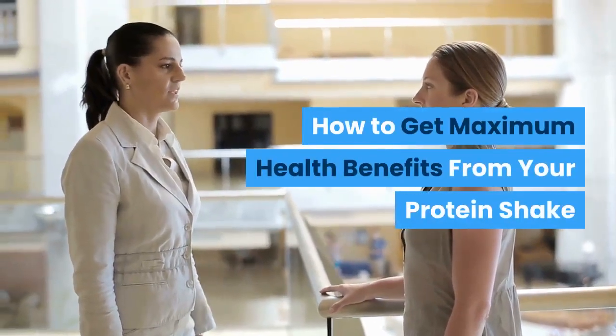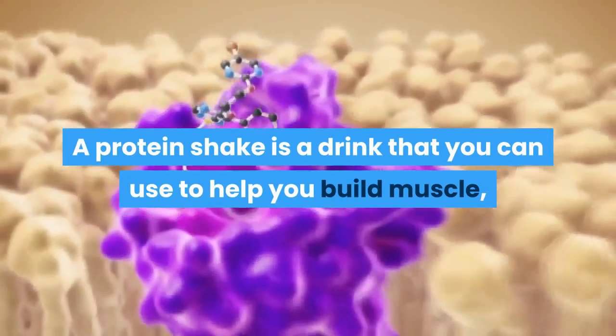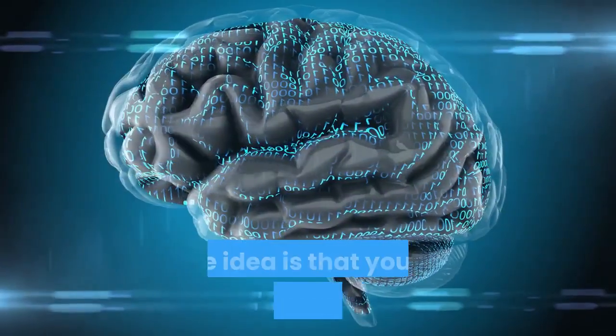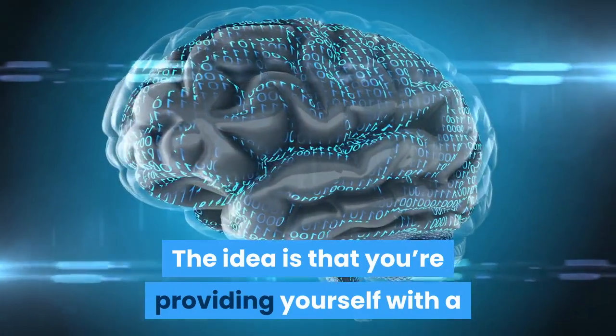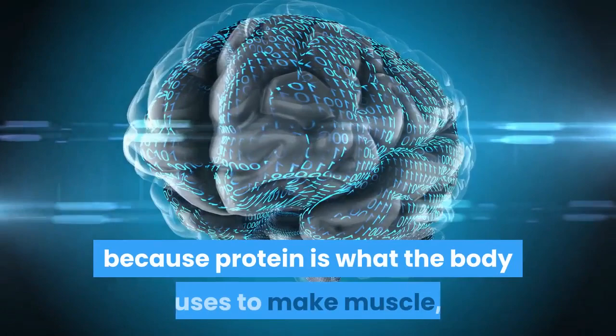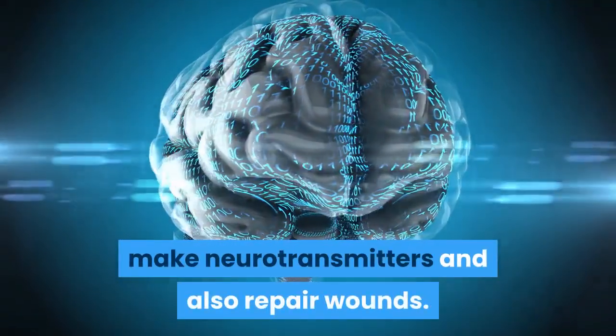How to get maximum health benefits from your protein shake. A protein shake is a drink that you can use to help you build muscle, improve your health, or lose weight. The idea is that you're providing yourself with a convenient way to increase your protein intake, which is useful because protein is what the body uses to make muscle, make neurotransmitters, and also repair wounds.